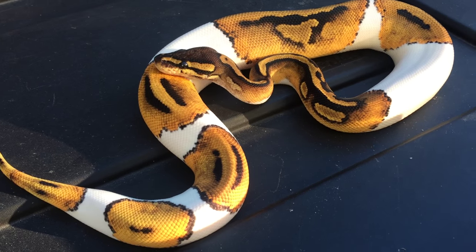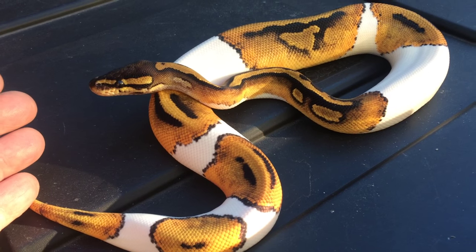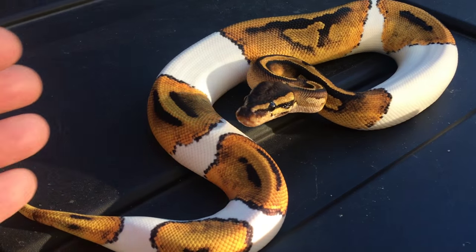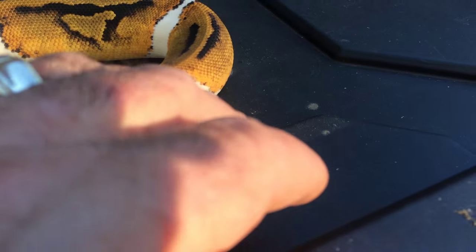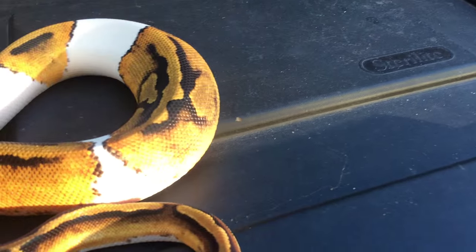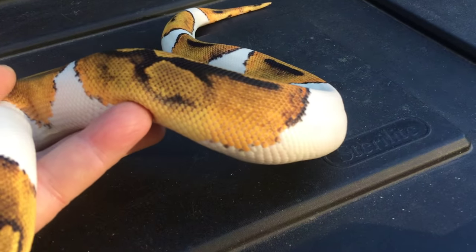Hi everyone, this is Brian Gundy from For Goodness Snakes and I just had to share this little girl with you guys. She just shed a few days ago and she's looking fantastic. This is a yellow striped pied from my yellow striped pied line, and as you guys can see, the yellow on this girl is just amazing.